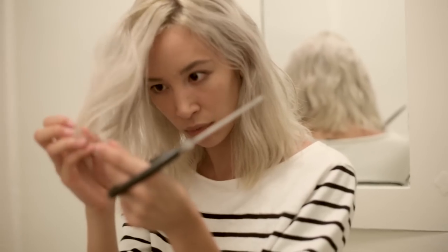Fourth tip: get trimmed often. I'm trying to grow out my hair so I haven't trimmed in a while, but I desperately need it. No matter what hair color you have, getting trimmed often will make your hair look a lot healthier. With platinum blonde hair I get dry really fast and get split ends really fast. I didn't even know what a split end looked like until I went platinum. Now every piece of hair is going in different directions, so you've got to trim that off.